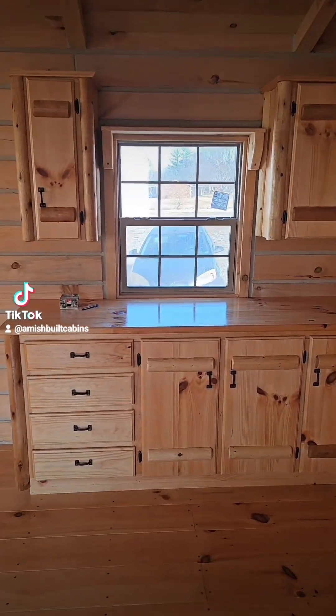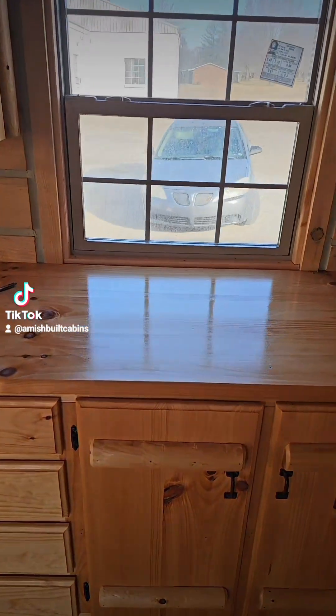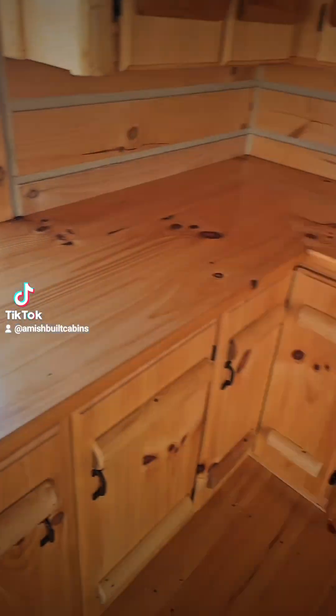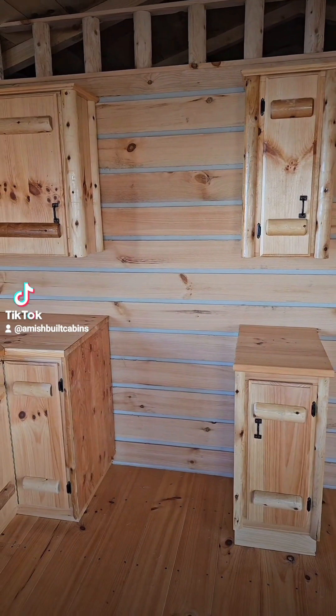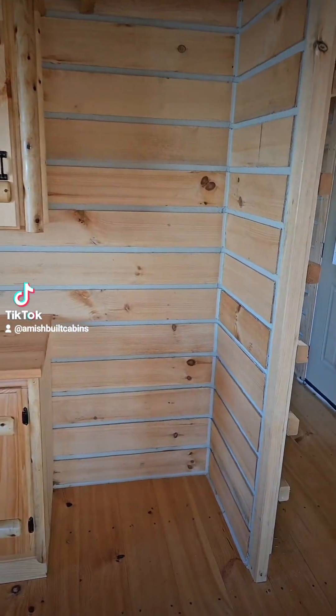Got a spot here where we can cut out and put you a kitchen sink. Stove, microwave above or a hood vent, standard refrigerator.